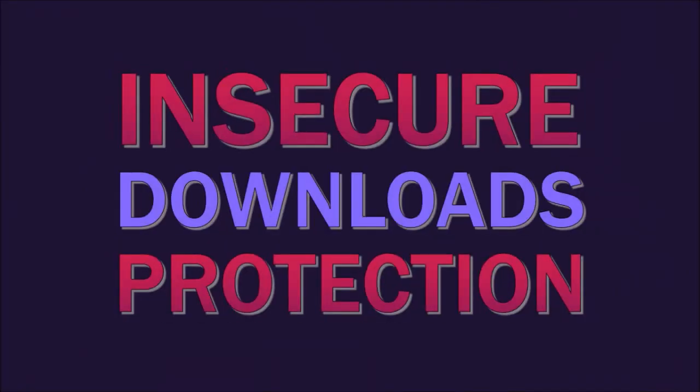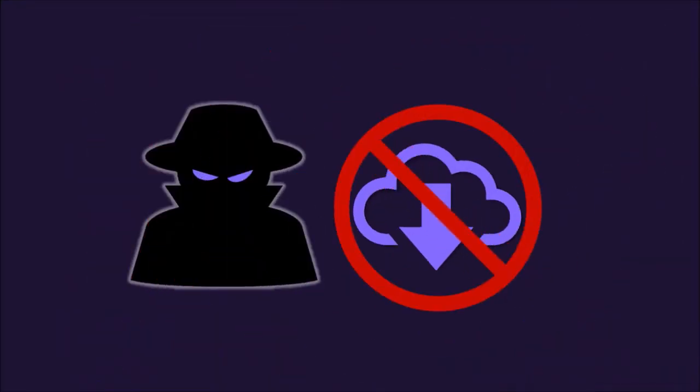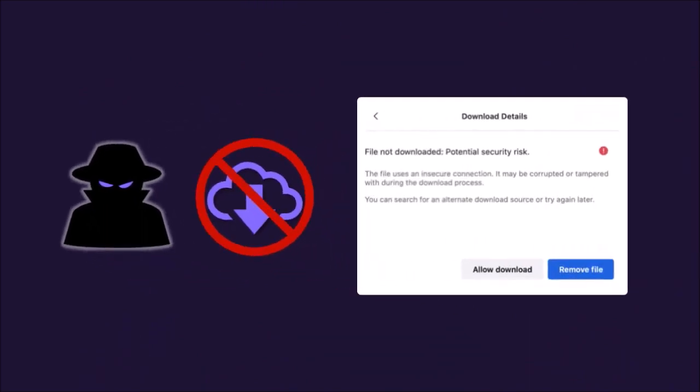And finally, Firefox now blocks downloads that rely on insecure connections. This will help protect against potentially malicious and unsafe downloads. You'll see a warning message similar to this one about a potential security risk when downloading a file using an insecure connection.